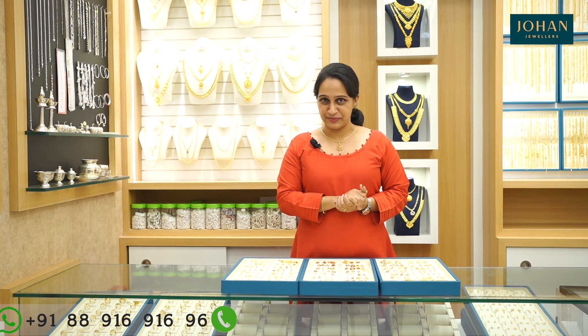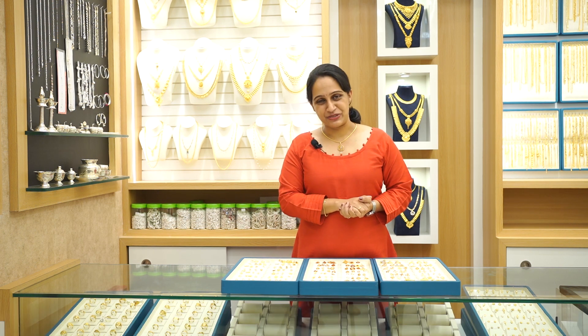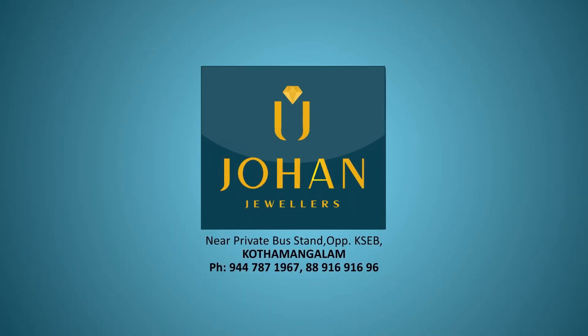The location of Johan Jewelers is near the private bus stand, opposite KCB, Kodamangal. If you are looking for a locket, do come to Johan Jewelers.